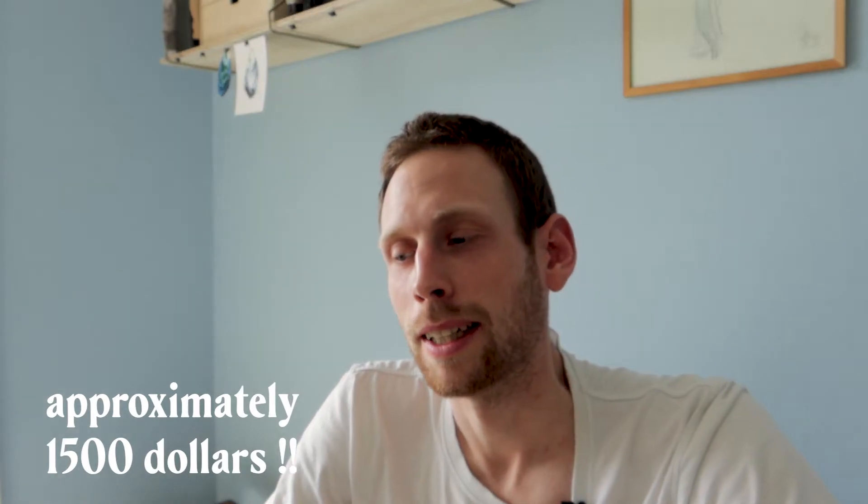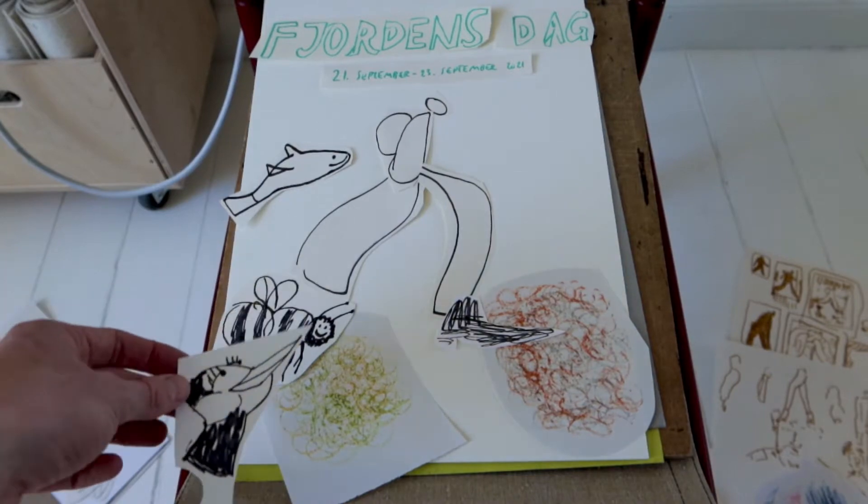Speaking of nature, something exciting is also happening at the moment. Just about a week ago I became aware of this poster design contest where you can win 10,000 kroner. It's a really good project and a good event, so of course I'm going to participate. I've actually been working a lot on this poster last week.